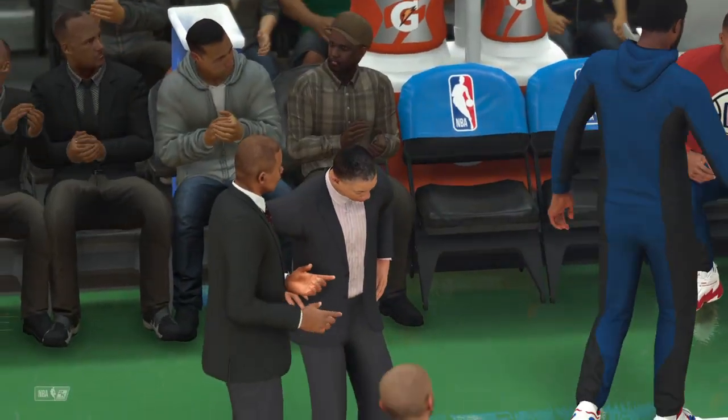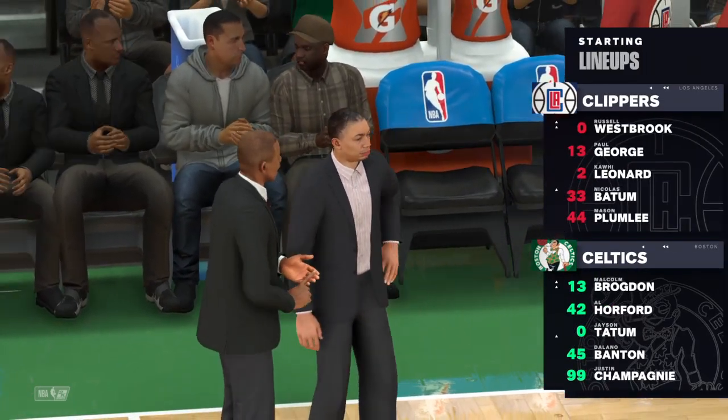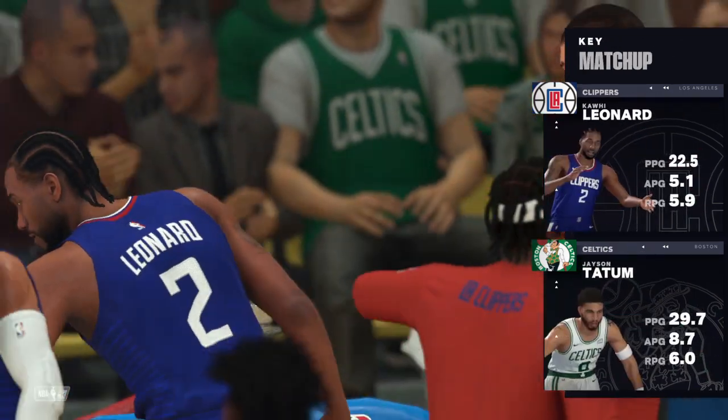Here are the starters for Los Angeles. At the guard spots, we'll see Westbrook and George, and small and power forwards, Leonard and Batum. And it's Plumlee at center.